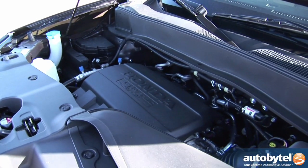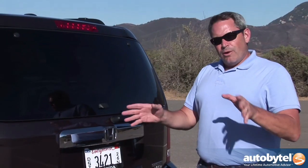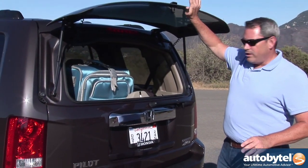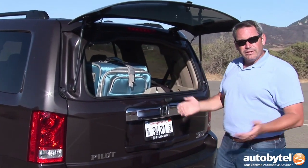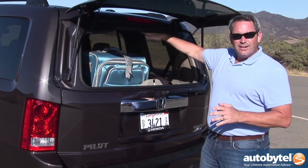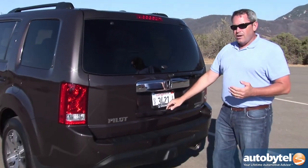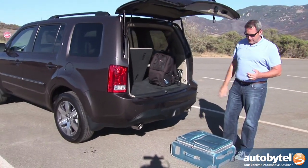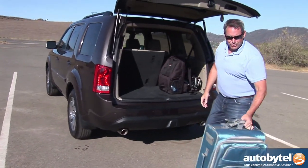The engine is rated to tow 2,000 pounds with front-wheel drive and 4,500 pounds with all-wheel drive. One of our favorite things about the Pilot is that it has this flip-up rear window, which allows you to carry longer items like a surfboard or some new molding for the house. It also helps you stack things to the ceiling when you're taking a long trip. Without this kind of window, things could just fall right out when you open the tailgate.